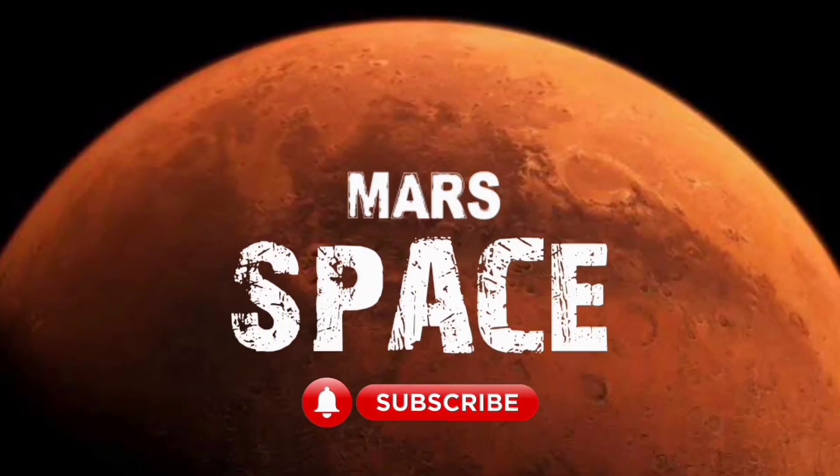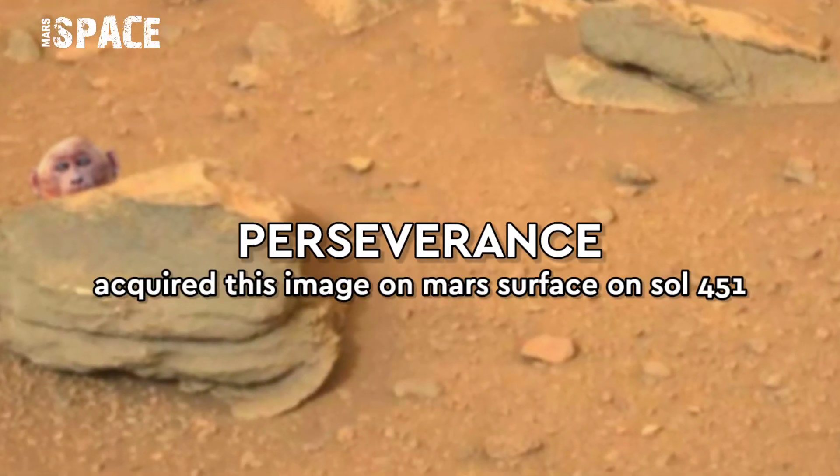Hello everyone, welcome back to our YouTube channel Mars Space. If you are new, hit the bell icon with thumbs up and please watch.